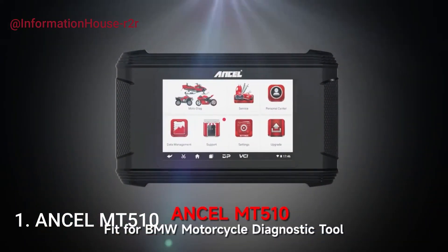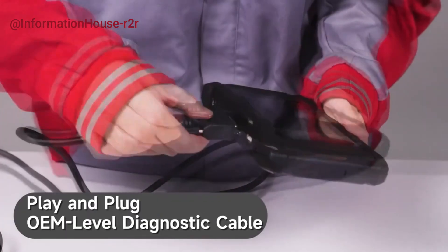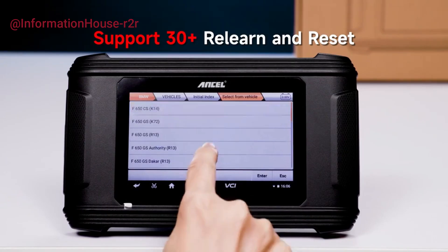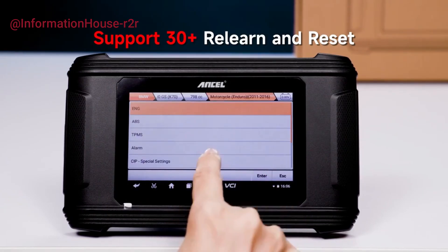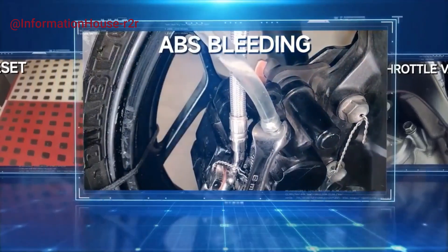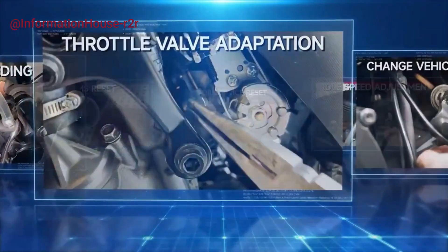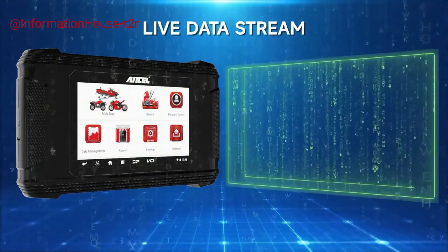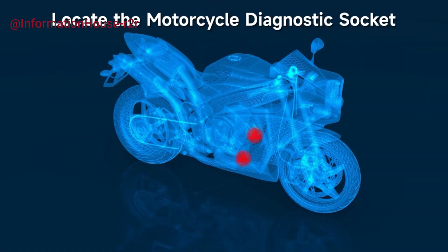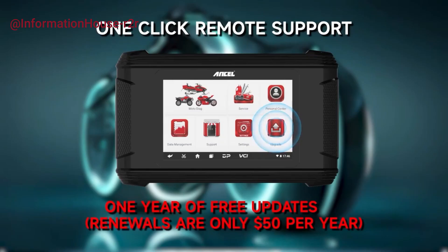Number 1: Ancel MT510. The Ancel MT510 motorcycle scanner is a professional-grade diagnostic tool designed specifically for motorcycles from brands like BMW, Ducati, and Harley-Davidson. With comprehensive system coverage, it supports over 30 advanced functions including ECU diagnostics, TPS throttle position sensor reset, and oil light reset, making it ideal for both home mechanics and professional technicians. This OBD2 scanner allows users to access all system modules, perform real-time data analysis, clear fault codes, and conduct maintenance tasks with ease. Compact and user-friendly, the MT510 streamlines troubleshooting and ensures motorcycles run at peak performance.